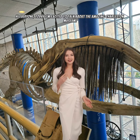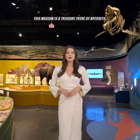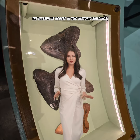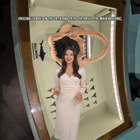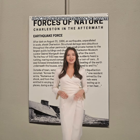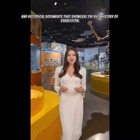Hi everyone, today I'm excited to talk about the amazing Charleston Museum, nestled in the heart of the historic Old South. This museum is a treasure trove of artifacts, history, and culture that will transport you back in time. The museum is housed in two historic buildings originally built in the 18th and 19th centuries. The main building, which dates back to 1776, is home to an extensive collection of artifacts and historical documents that showcase the rich history of Charleston.